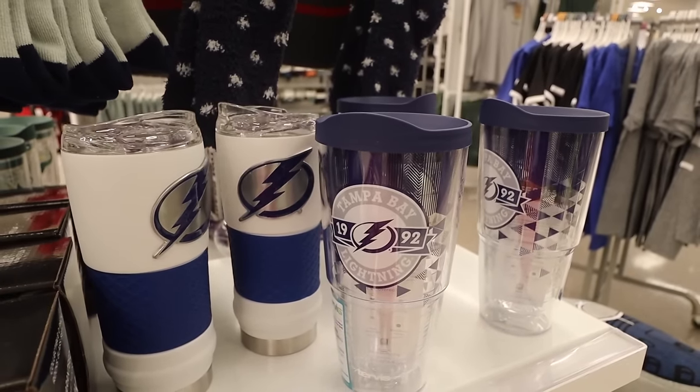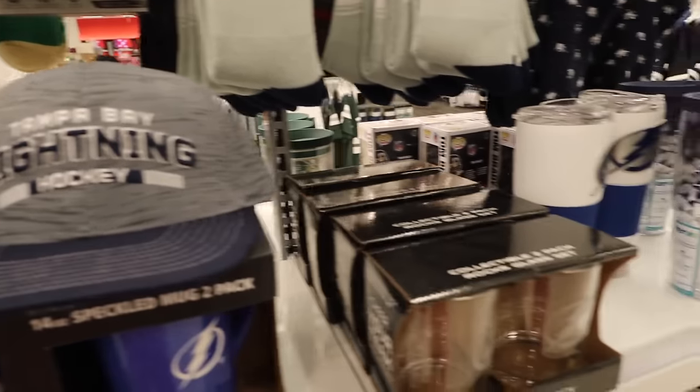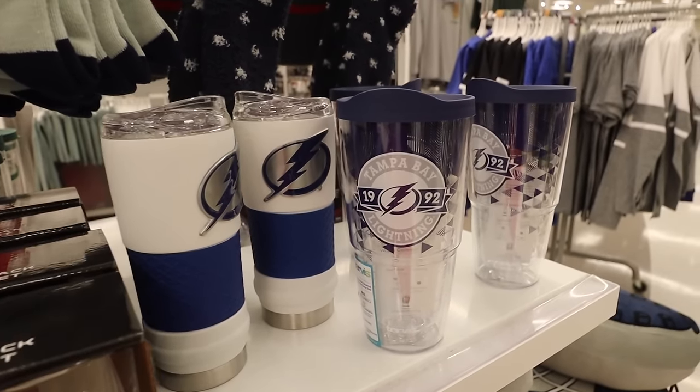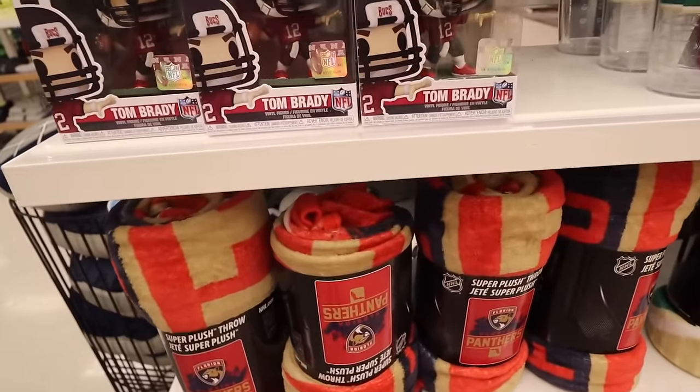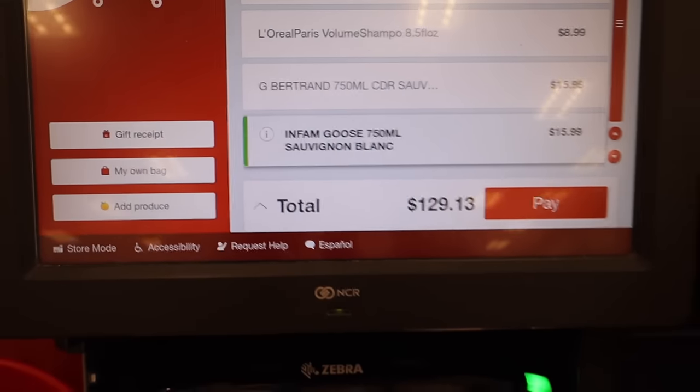I'm gonna get my mom some volume shampoo and moisture conditioner. My dad is a huge hockey fan — he loves the Florida Panthers but I think we're gonna go to the Florida Panthers vs. Tampa Bay Lightning game this weekend. I'm contemplating between a cup and hat; these hats don't have the back that he likes so I think I'm gonna get him a new Turvis because he can't be in Tampa and not support the Lightning. I ended up getting some wine too — that's a hefty total for just two bags.